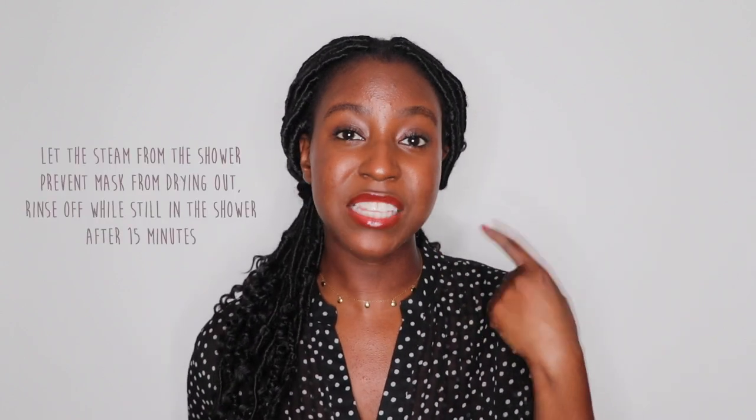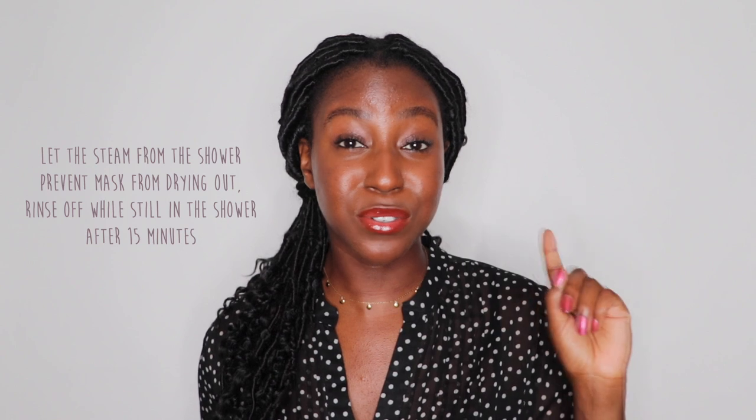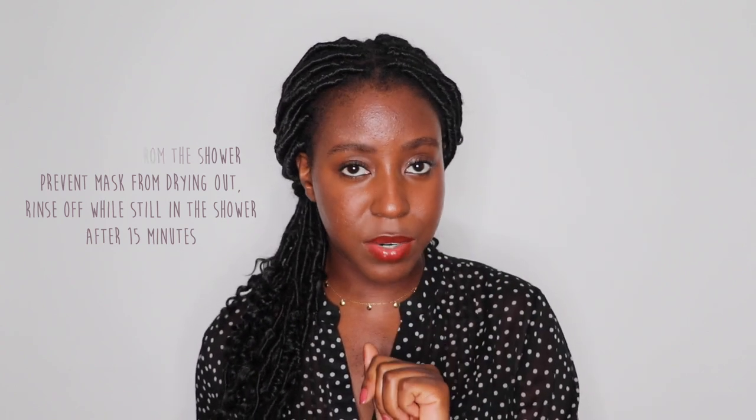Here's what you can do instead. On a night you're going to wear a face mask, cleanse your face over the sink basin and put on your face mask. Then step into the shower and allow the steam to prevent the mask from drying down. This ensures you get the benefits of the mask without it fully drying on your face. Once you're done with the shower, rinse your face with cool running water — not hot — and you'll be good to go without any mess or dryness.